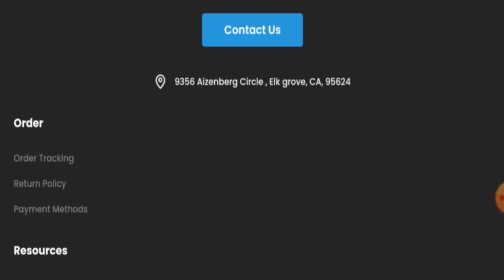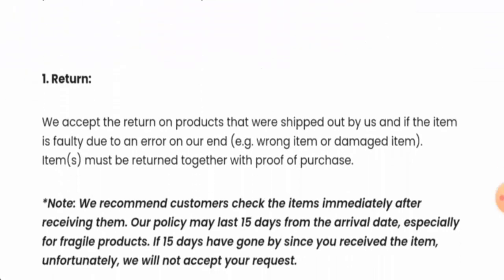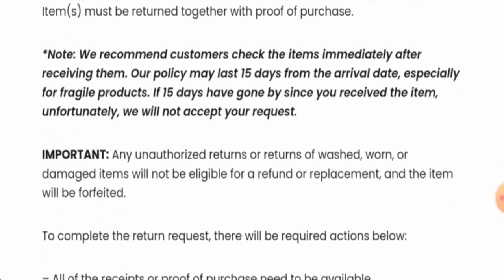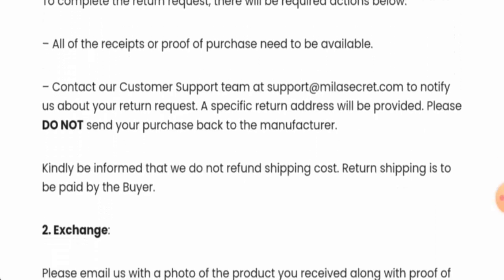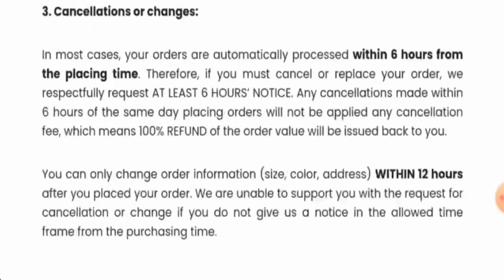Regarding social media presence, we found out that this website is not active on any social media platforms. We will now check their return and refund policy. If you want to return your product, you can return it within 15 days from the arrival date. Once approved, your refund will be sent to your original payment method.